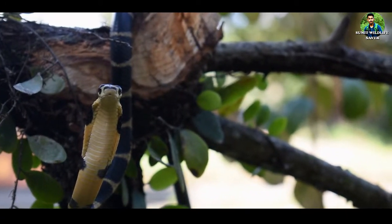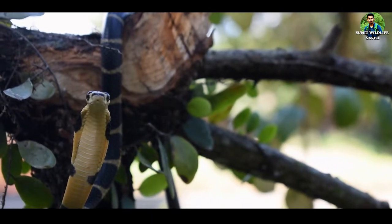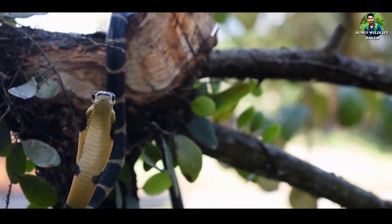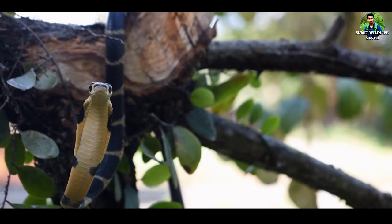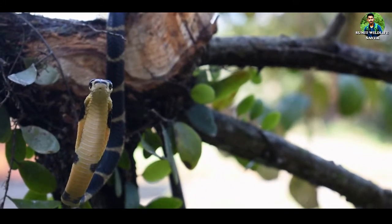Deep into the forest, you could find the most beautiful and fascinating snake on the earth, the King Cobra. This is the world's largest venomous snake and the national reptile of India.